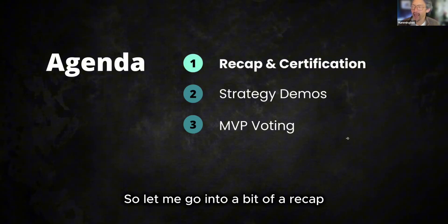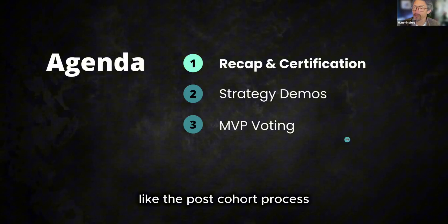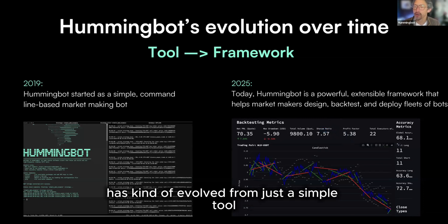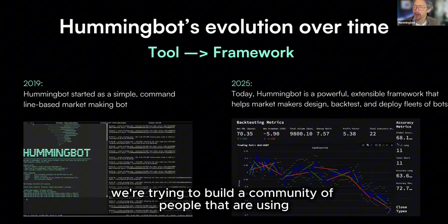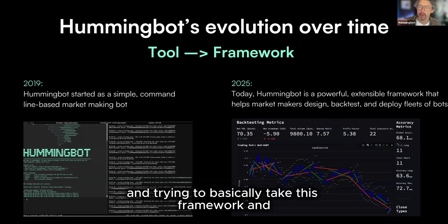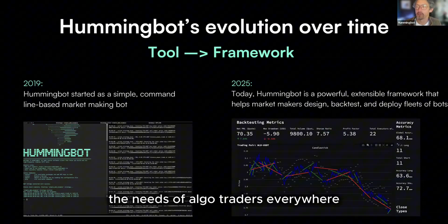Let me go into a quick five-minute recap of what we covered in BotCamp and what you can expect out of the post-cohort process. The reason we do BotCamp is because HummingBot has evolved from just a simple tool into a more powerful framework with various components and much more capability. BotCamp is about building a community of people using HummingBot, learning from each other, and taking this framework and making it community-based, serving the needs of algo traders everywhere.